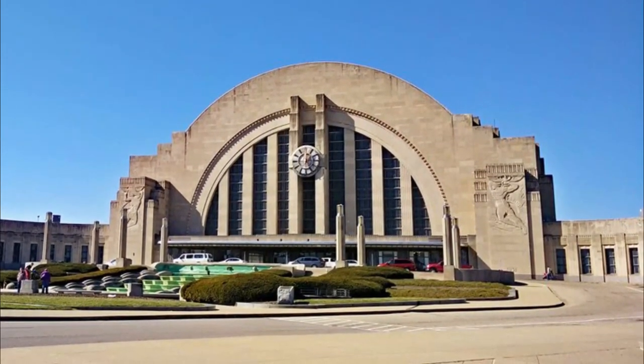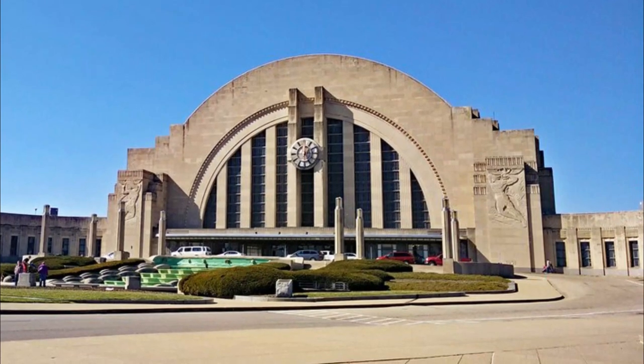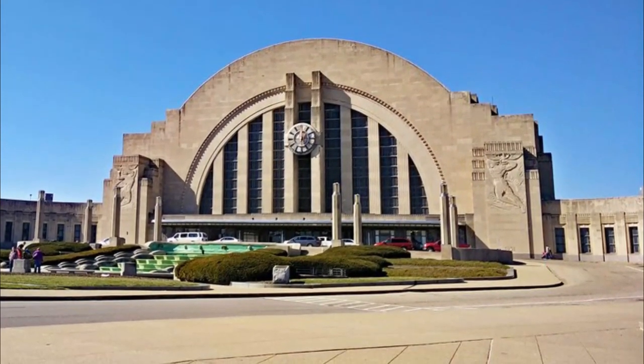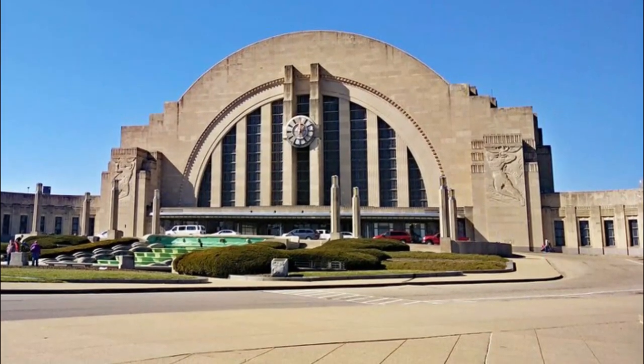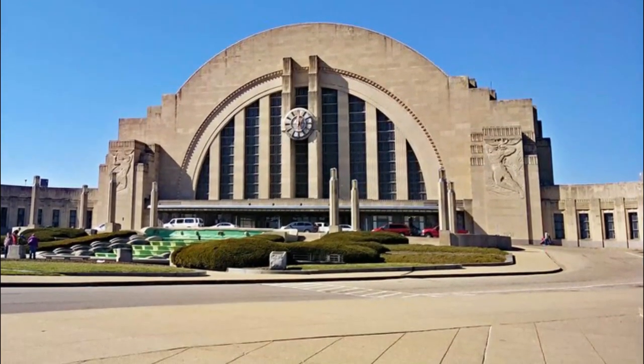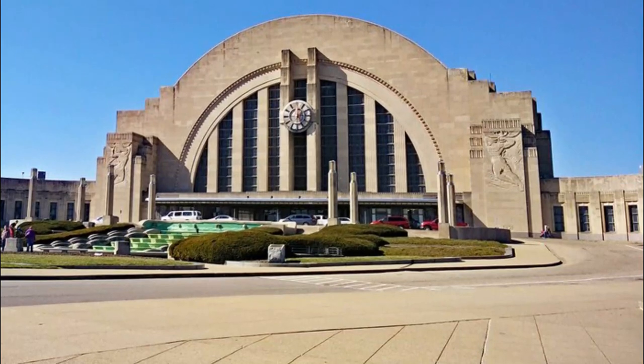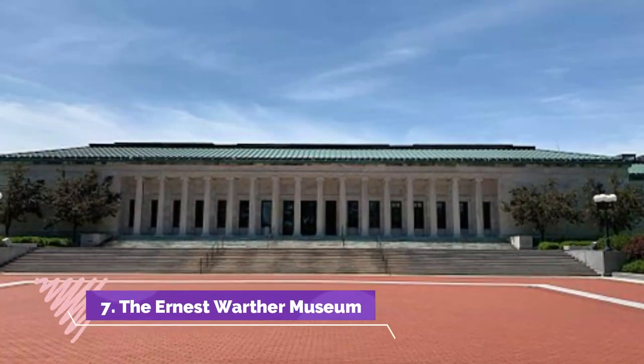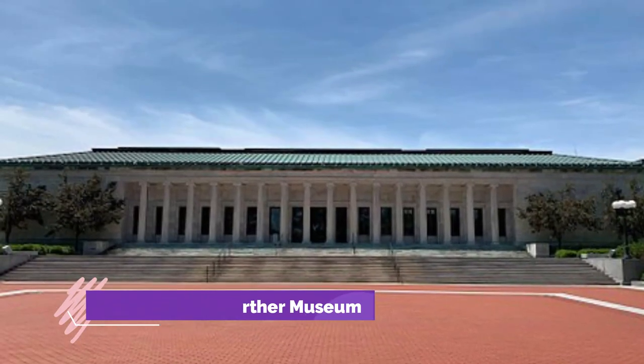Number six: Franklin Park Conservatory. If you're looking to experience nature for your museum visit, the Franklin Park Conservatory houses over 400 plant species from the Himalayas, tropical rainforests, deserts, and the Pacific Islands. You can also explore vibrant glass artwork.